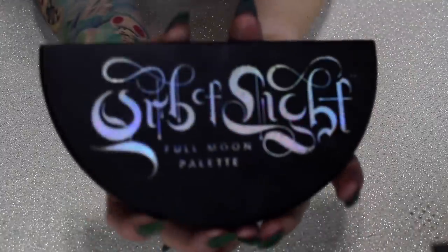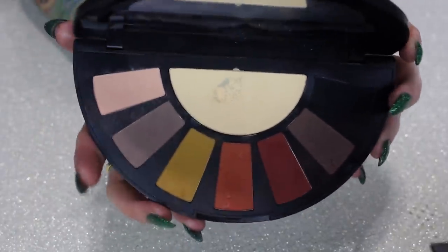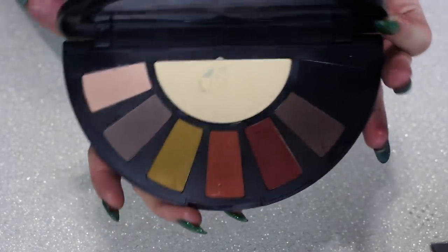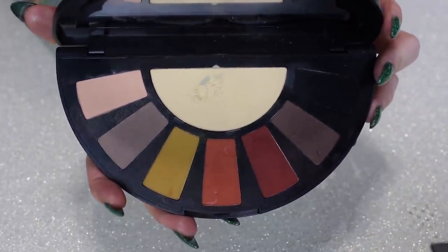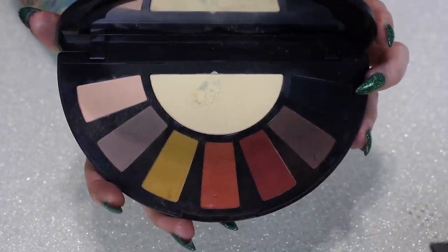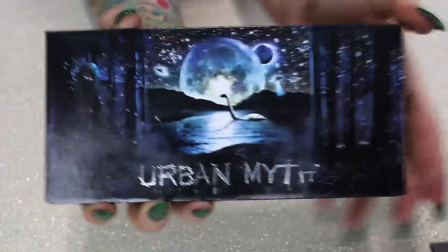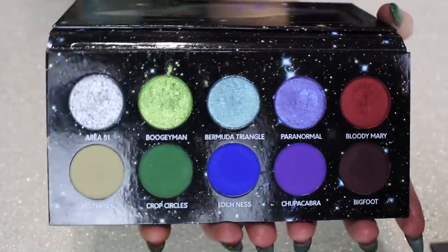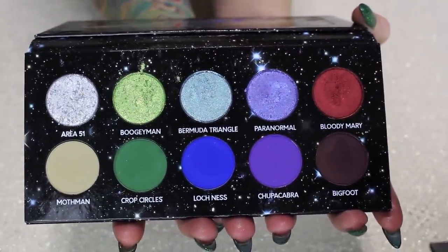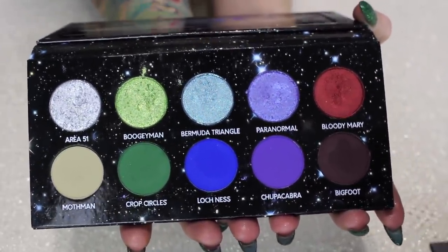Next I have my Black Moon palettes. First is my Orb of Light Full Moon palette — this has been a favorite for years, but at this point I just don't know how badly I need it. What makes me want to keep it are the three grungy yellow, orange, and red shades with cool-tone browns. But it's not sparking the same kind of joy, so I think I'll give this one away. This one, however, is my Black Moon Urban Myth palette — so cool and spooky. It's based on myths like the Boogeyman, Bermuda Triangle, and Crop Circles. It's such a fun color story and the shimmers are beautiful. I definitely want to keep it.